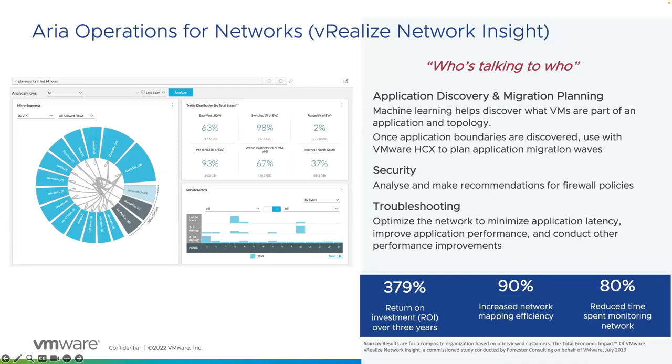Thirdly, application discovery and migration planning. One of the hardest parts about migrating applications to a different environment — in particular the cloud — is knowing what needs to be moved at a particular time. But if you understand the network traffic and the inter-app communications, you can make better decisions about which virtual machines, workloads, and applications need to be in scope for a particular migration. So if partners have customers who are planning application migrations to the cloud, partners can offer their own services to help accomplish this, and ARIA Operations for Networks is a very valuable and key tool for them to use.